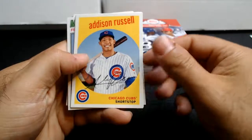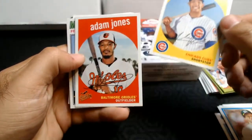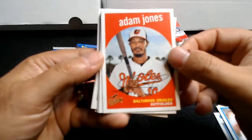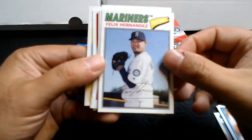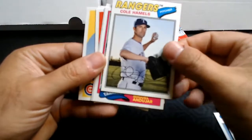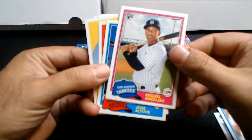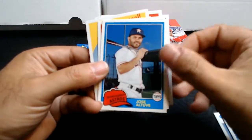Anthony Rendon, Addison Russell. Now, I'm a Cubs fan but I'm not that excited about Russell — just for his off-the-field issues. Felix Hernandez. Cole Hamels, who plays for the Cubs now. Leo Andujar rookie card. Jose Altuve.